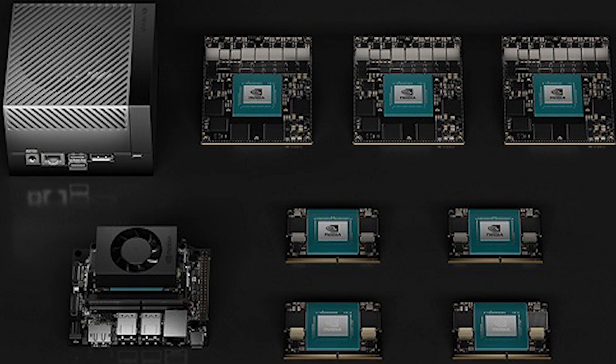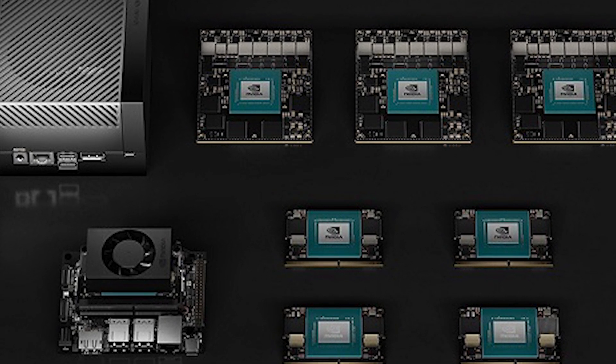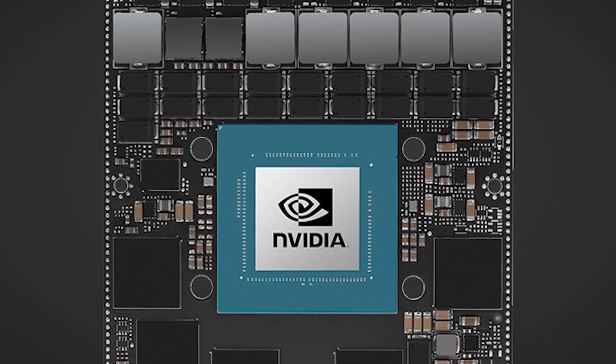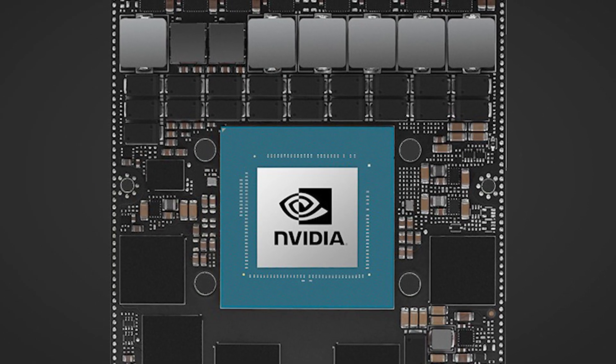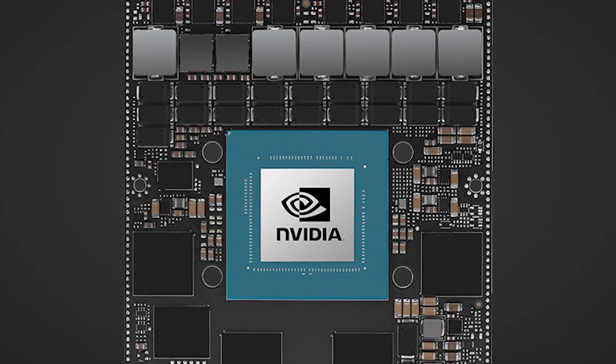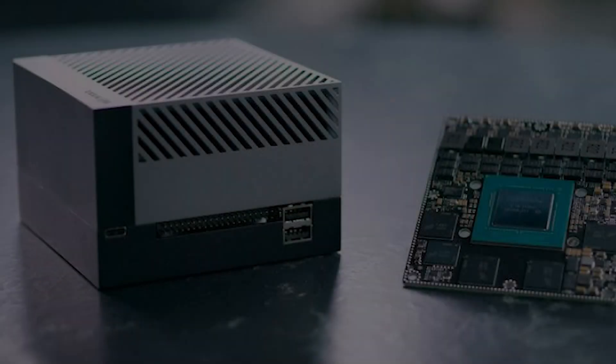The Jetson Orin Nano Super development ecosystem also includes support for popular deep learning frameworks such as TensorFlow and PyTorch. This means that developers can leverage existing models and tools, significantly reducing development time and allowing them to focus on optimizing and customizing their solutions.